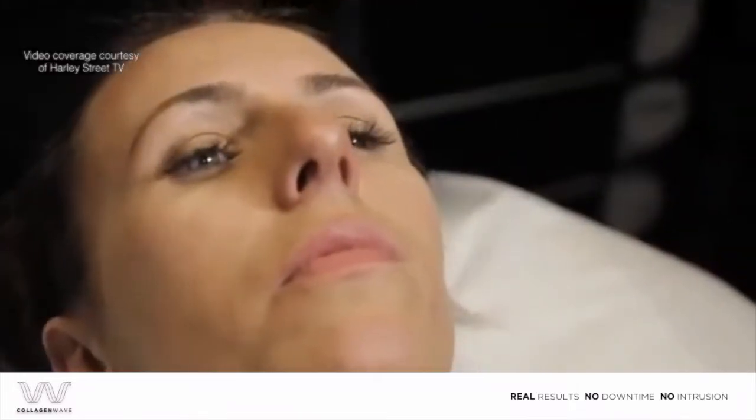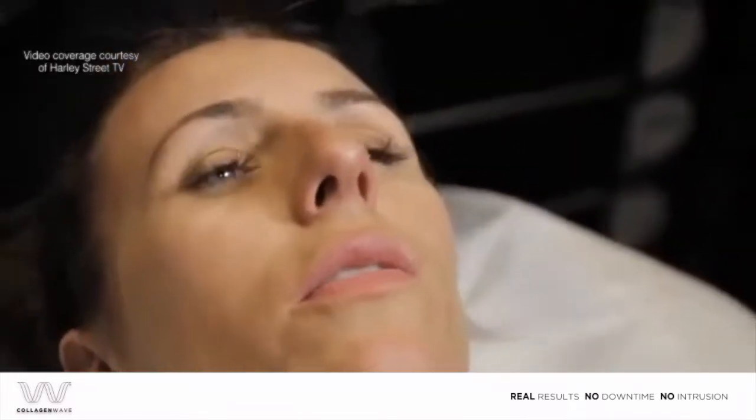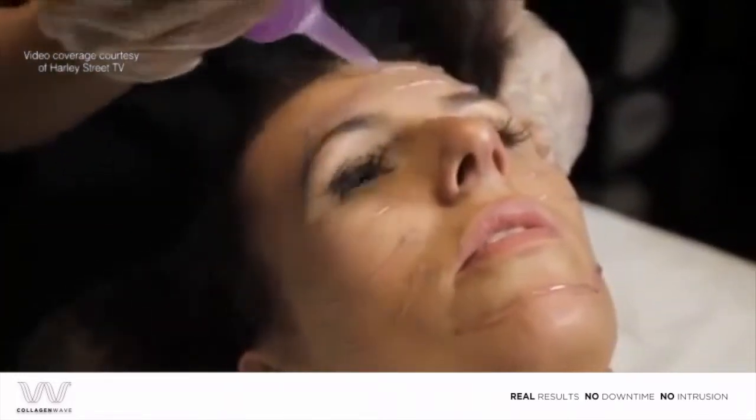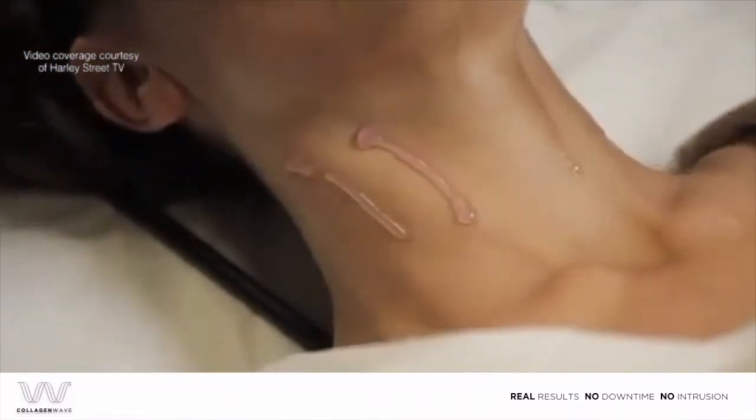Sometimes the heat gets a bit much in one area, so we'll keep moving. It's a radio frequency gel, which is applied before the treatment — we're just going to apply this to all areas of the face. It will feel a bit cold when it goes on, and it's going to heat up as the treatment continues.